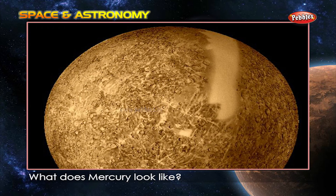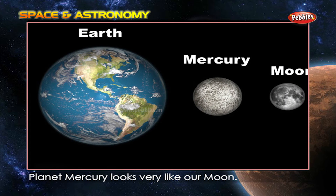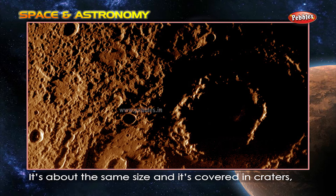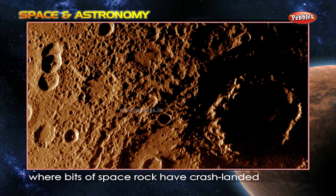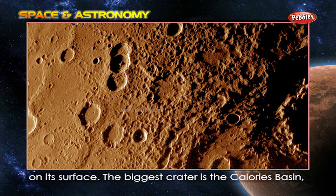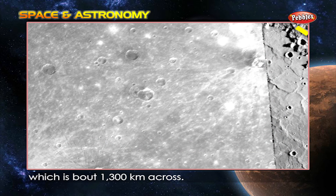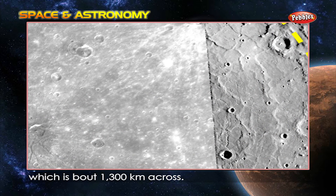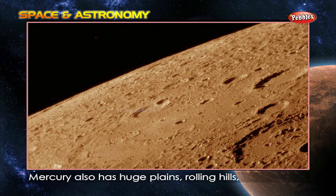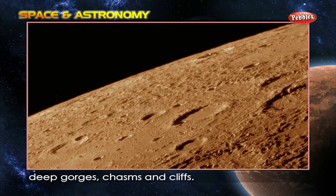What does Mercury look like? Planet Mercury looks very like our Moon. It's about the same size and it's covered in craters where bits of space rock have crash-landed on its surface. The biggest crater is the Caloris Basin, which is about 1,300 kilometers across. Mercury also has huge plains, rolling hills, deep gorges, chasms and cliffs.